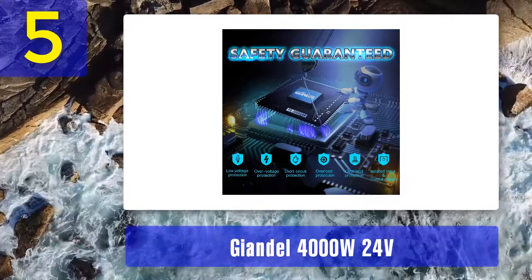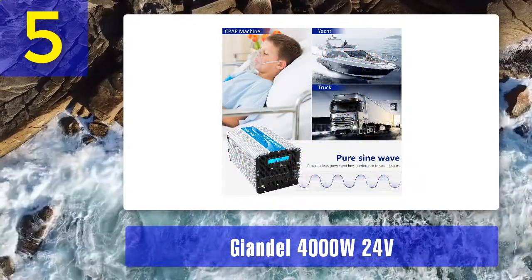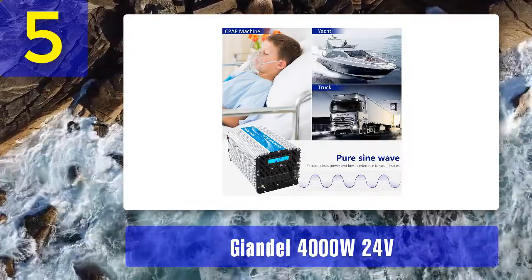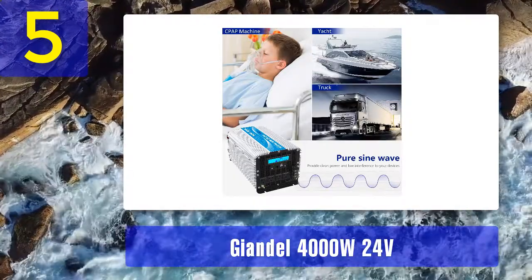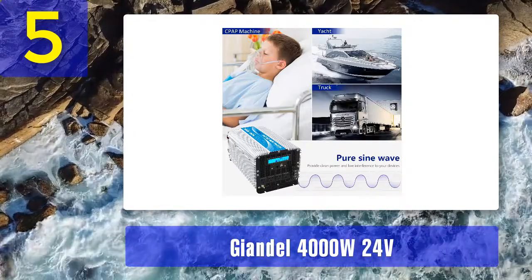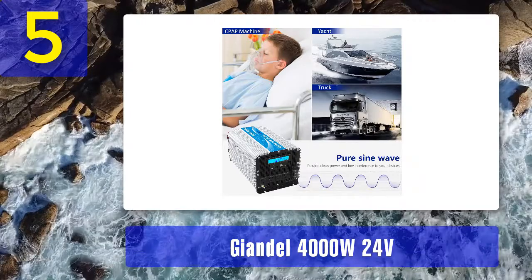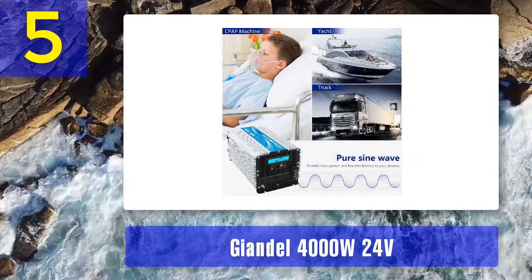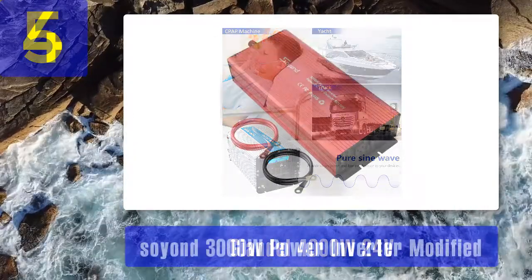Things we like: it works for RVs, home, etc., and is easy to install — everything needed is included in the package. Things we don't like: not enough cooling fan. Bottom line: if you want an inverter mostly for your outdoor adventures, the Jandal 4000 watt 24 volt pure sine wave inverter is really good.